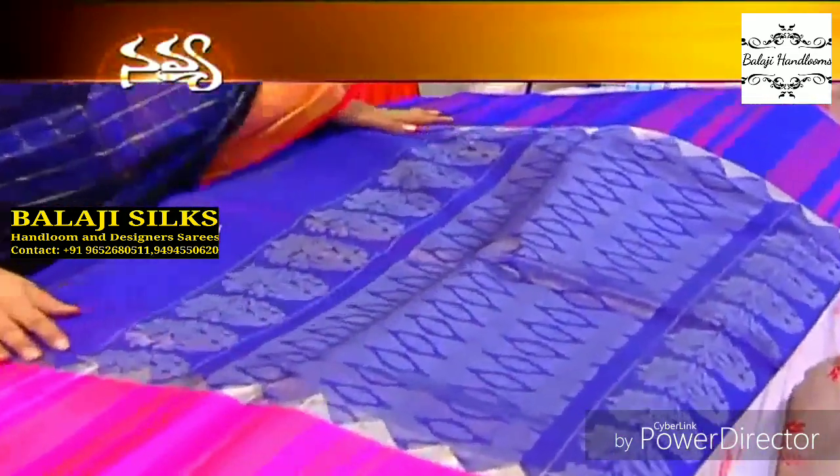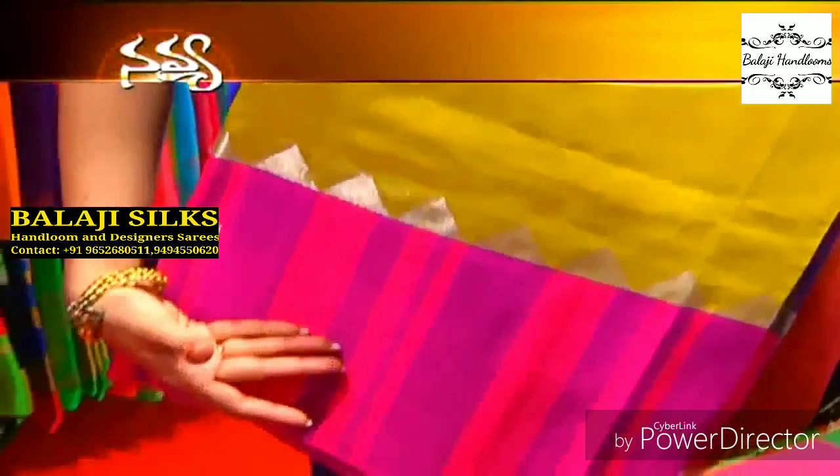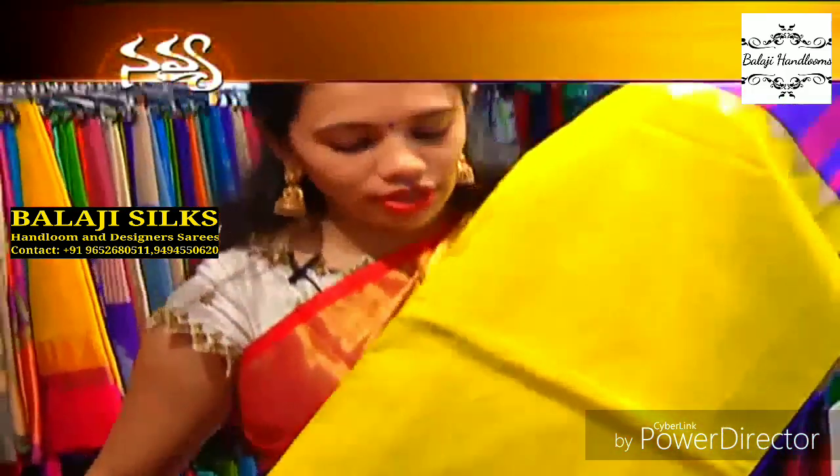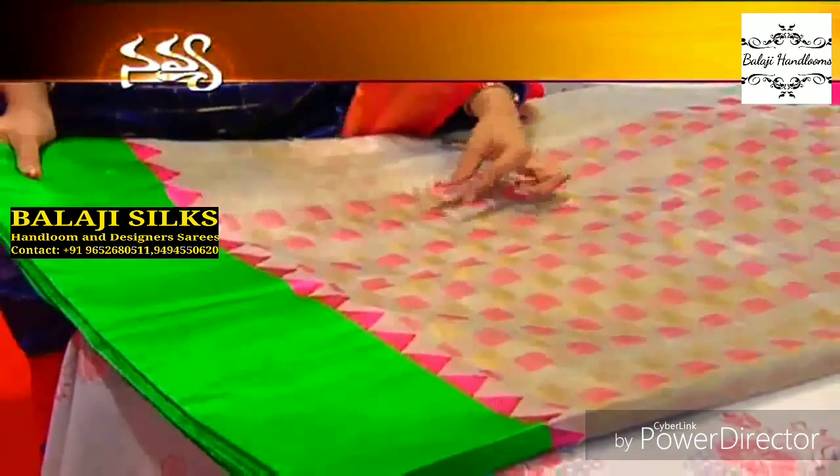I have got nice rich contrast blouses with temple borders. It's a traditional touch — temple border Chikankari Kota creation. These tissue sarees are priced above 10,000 to 15,000.